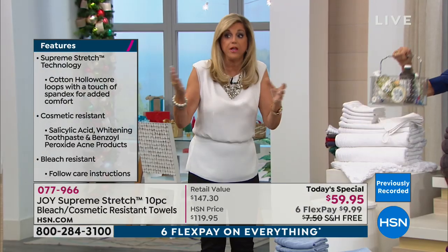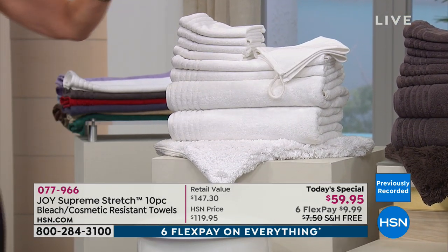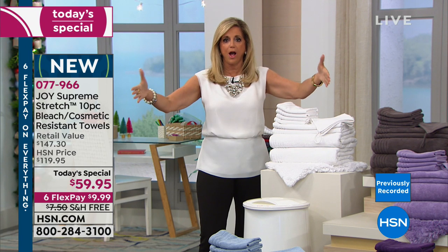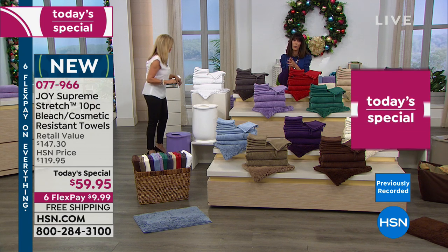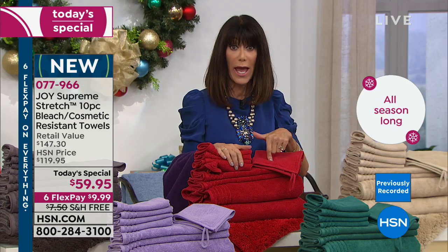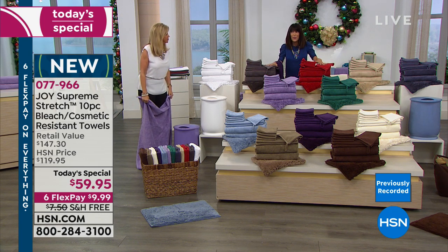If you have teenagers, every toothpaste now has whitening in it. These towels — that's why we say we need new towels. They've earned the Good Housekeeping Seal. You are getting an entire bathroom makeover and the plush rug for the first time ever — two feet wide by a foot and a half. Since I've owned them, almost a year ago, they do not fade. They hold their color. I have not ruined any towels like I used to before, particularly with colored towels.